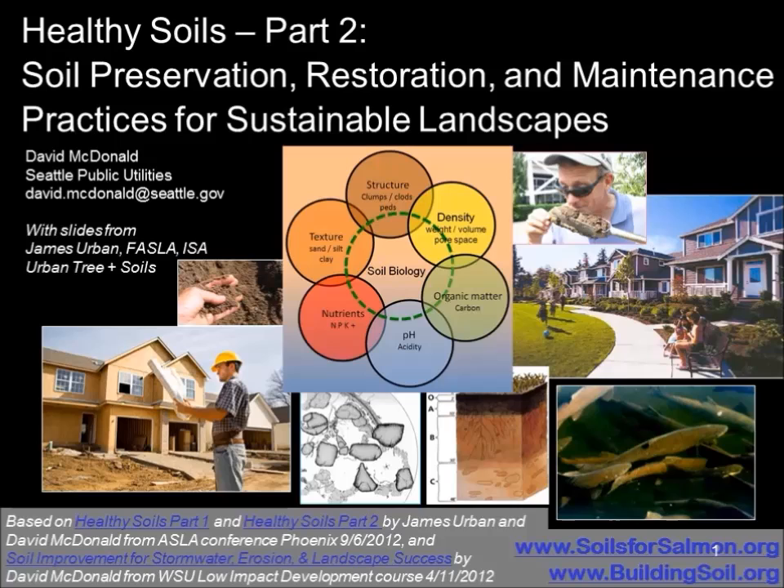Healthy soil is the foundation for a sustainable landscape. I'm David McDonald, an environmental scientist with Seattle Public Utilities. This is part two of our two-part class. In part one we talked about soil science concepts as they relate to developing or maintaining healthy soil conditions for landscape professionals. In this part, we're going to talk about putting that soil science to work in preserving, restoring, and maintaining healthy soil conditions in a variety of landscape situations.